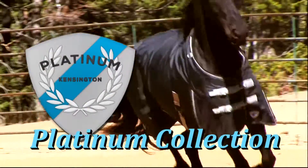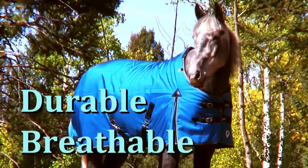Introducing the Platinum Collection of Blankets from Kensington. You won't find a more durable and breathable blanket anywhere.